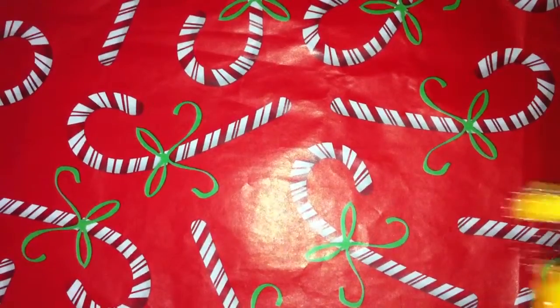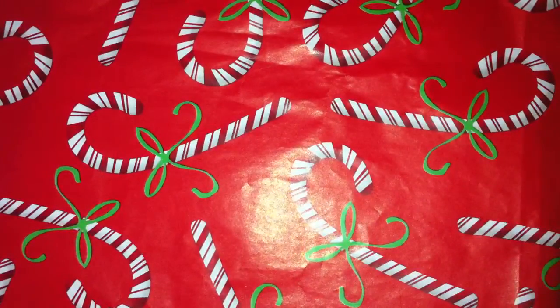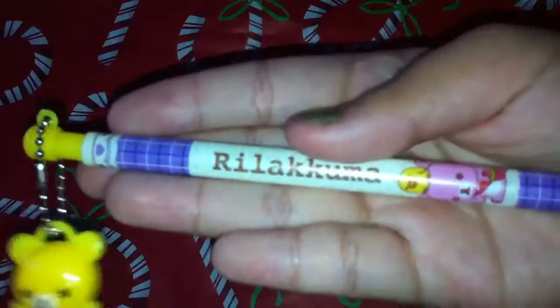She only taped it lightly, which I'm also quite sad about because it's easily openable. The first thing I got from her is this Willakuma pen, and yeah it looks like this.